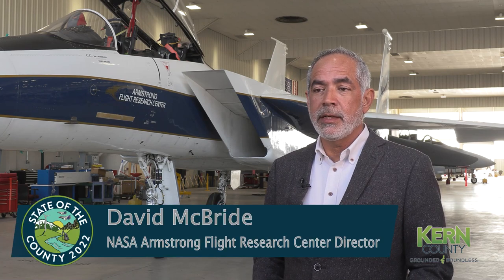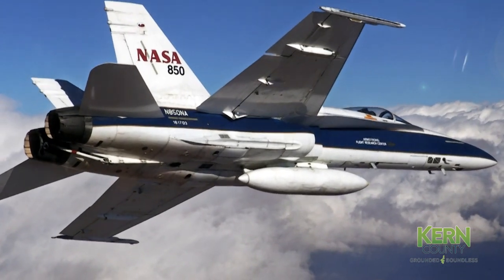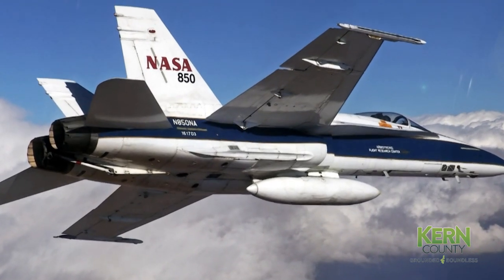NASA's Armstrong Flight Research Center is unique amongst the NASA centers in that we're the focal point for all of NASA's aeronautical research and most of its flight operations for science and research.